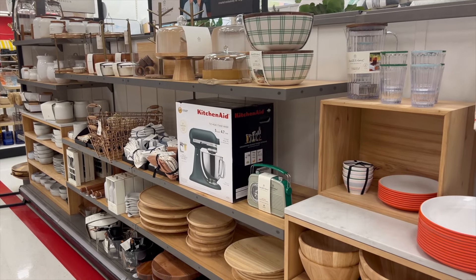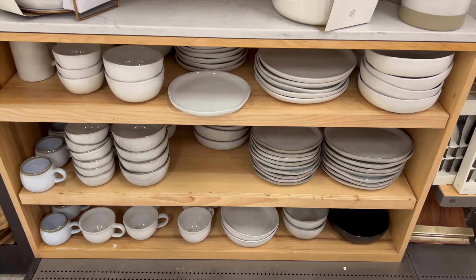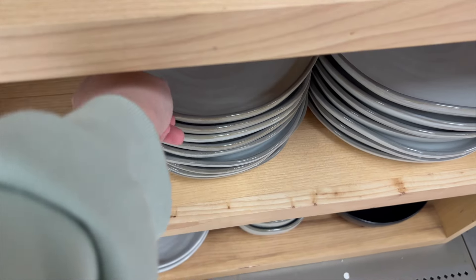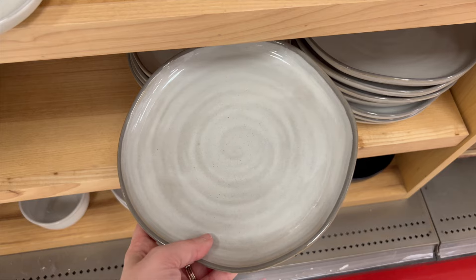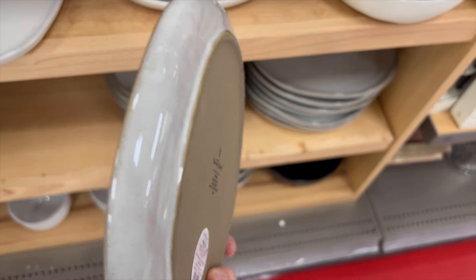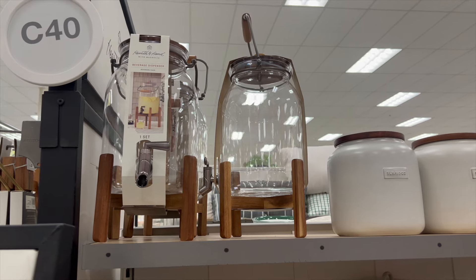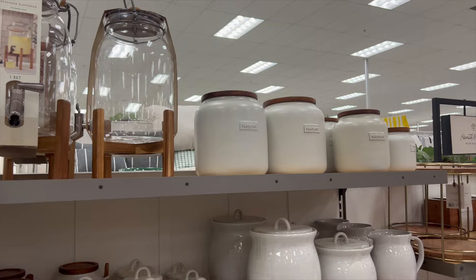We're going to start over in the kitchen section. I love to check out this area and see what they have — I'm always drawn to their plates and bowls. They have this really beautiful taupe stoneware that I wanted to share. I think these are beautiful especially for a tablescape and you could really use them for any season. I also really enjoyed these drink dispensers — those are super cute especially for summer parties.